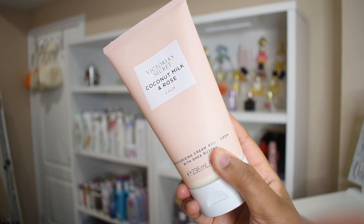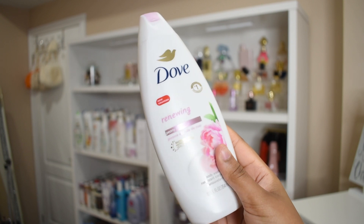These are two options for rose-scented body washes that I love. Of course, you can use whatever rose-scented body wash you love, but these are two that I like. We have the Victoria's Secret Coconut Milk and Rose Body Wash to match the scrub, or we have the Dove Peony and Rose Oil — and I love peony scents. I just love Dove body washes. I will always prefer Dove over a lot of brands.